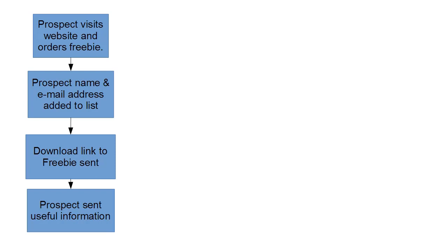Then the prospect is sent lots of useful information. This is part of the process that a lot of people get wrong — they think all they have to do is keep hitting their mailing list with sales information: buy this, buy my product, buy this affiliate product. That turns people off. You want to make sure people know they're going to get a lot of free information from you, in addition to the freebie. As a general rule, send two or maybe three pieces of free information for every one sales email.